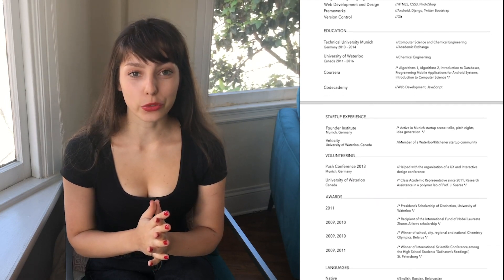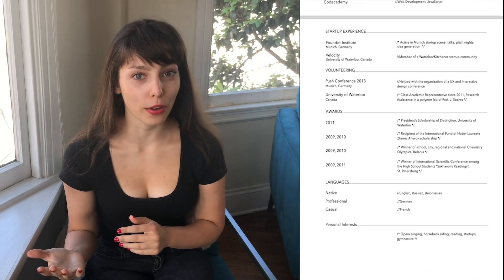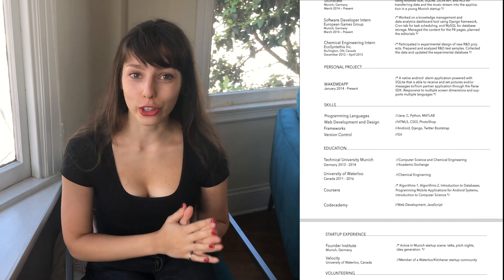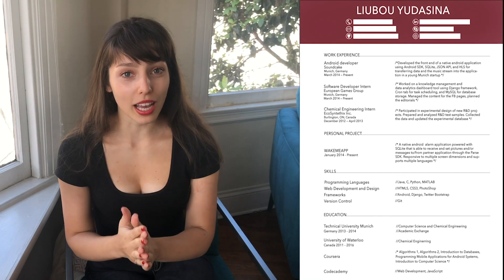Here it is. First of all, this is my first resume that I got my first software engineering internship with and I ended up working at Yelp here in San Francisco. Let's take a closer look at it. Something that jumps out to me right away is that the resume is way too long — it's two pages.